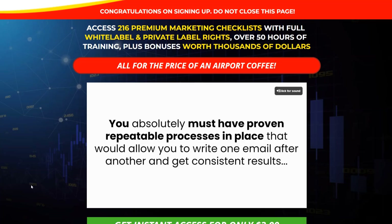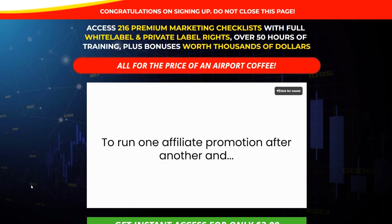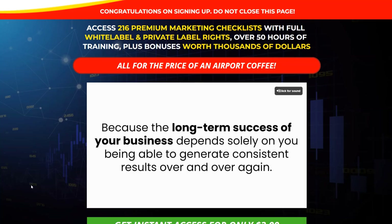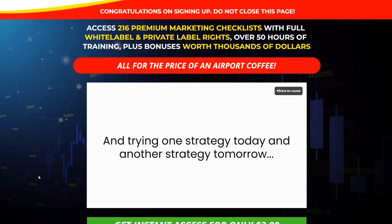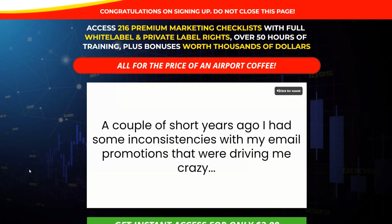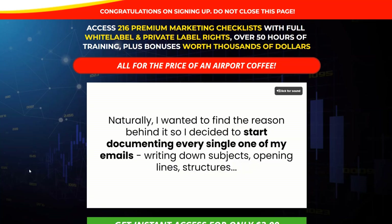The last one-time offer gives you access to the product that introduced the reviewer to Kevin — his premium internet marketing checklist series with full white label and private label rights. You'll get over 50 hours of training and bonuses worth thousands of dollars, all for a $3 trial that then goes to $17.95 a month. Each month you get access to a new series of checklists with full white label and private label rights. You can tweak them, customize them, create new products, use them as bonuses, use them as giveaways to build your list — there are thousands of ways to use these products.